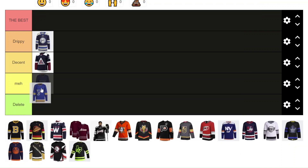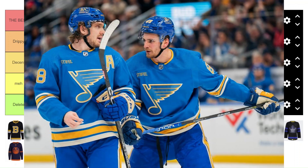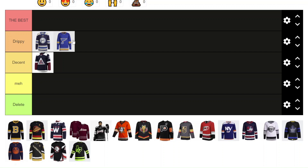Next we have the St. Louis Blues alternate. I'm going to go Drippy. I think it's a really cool look for them. I like the color combination and the old classic logo up front rather than the more polished modern one — I think that's a cool addition. It's drippy, but not the best. I think it lacks a little bit in design elements, but otherwise it looks pretty good.